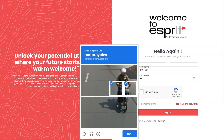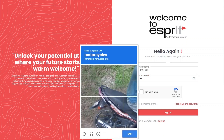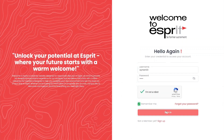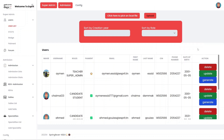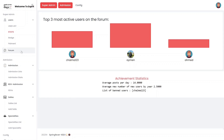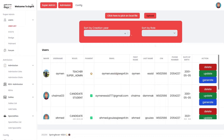Welcome to Esprit, the innovative new web application that aims to enhance your experience at one of the leading higher education institutions in Tunisia. With features like role-based access, secure logins, and personalized dashboards, Esprit is designed to make your life easier and more productive.